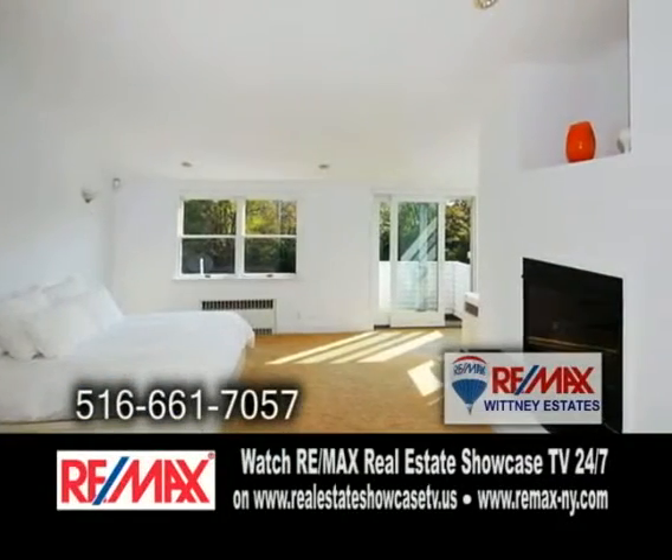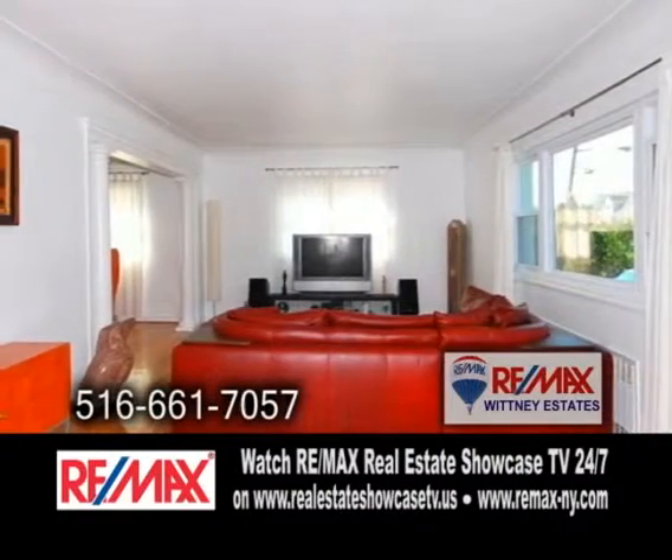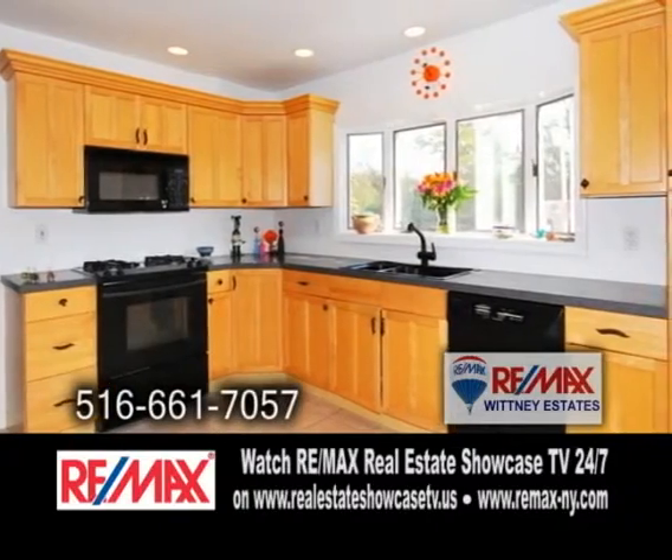The spacious master suite offers a gas fireplace. The large living room has hardwood floors. The new Eden kitchen offers ample cabinet space.